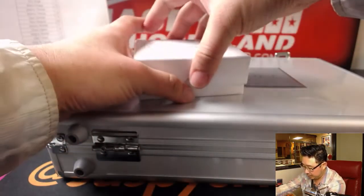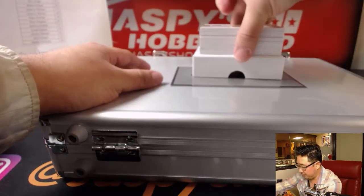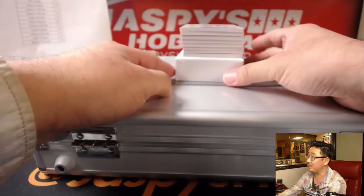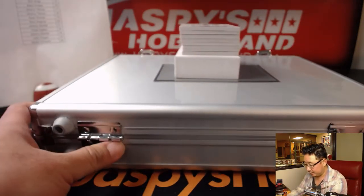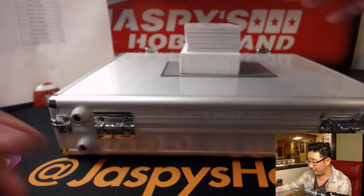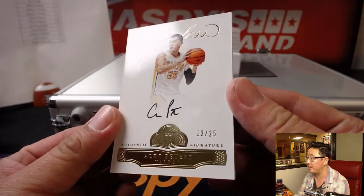All right, let's do the box first. Let's flip this around. Good luck, everyone. A lot of really nice hits out of here featuring the new rookie class, the 17-18. This is 17-18, so this is the new rookie class, which is always awesome. Very hyped about that, pumped about that. Stay tuned to JaspiesHockeyLand.com throughout the basketball season because there's going to be a lot more of this hot 17-18 basketball product in the store.